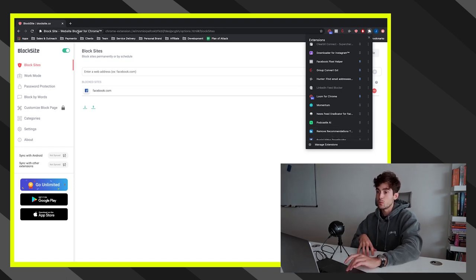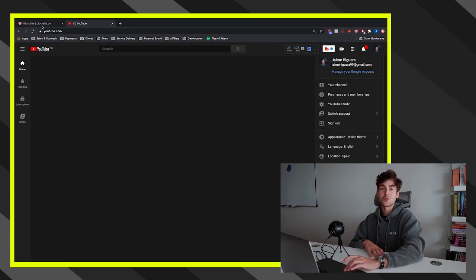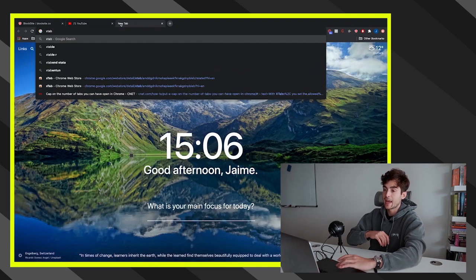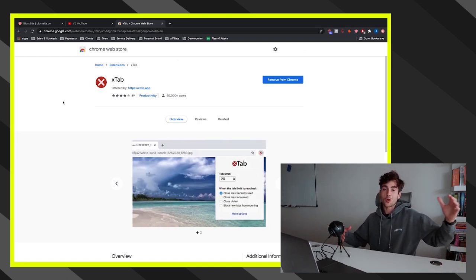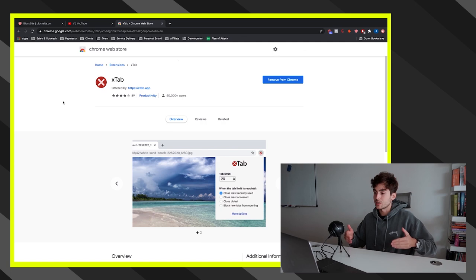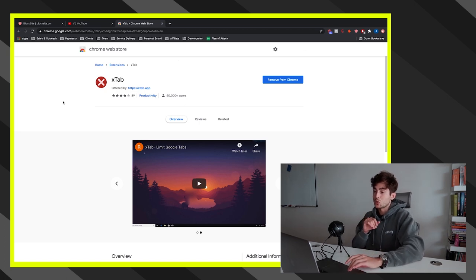The final distraction-blocking extension is Remove Recommendations for YouTube. When I log onto YouTube, I see nothing — no recommendations, nothing to distract me. I can only search or go to YouTube Studio, where my personal brand team and I analyze data to grow my channels. I also recommend an extension called X-Tab, which limits the number of tabs you can have open. Before I had it, I'd accumulate so many tabs that I'd never return to, wasting attention and laptop resources.